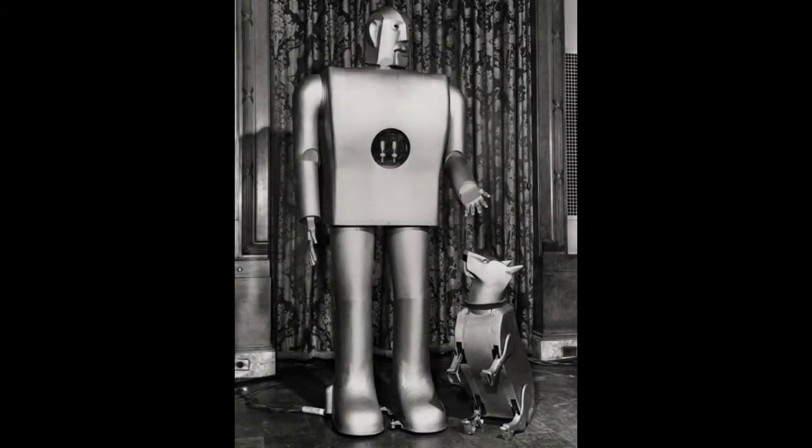I present to you Electro, the Westinghouse Motoman — a robot created by the Westinghouse Company for the New York World's Fair in 1939.